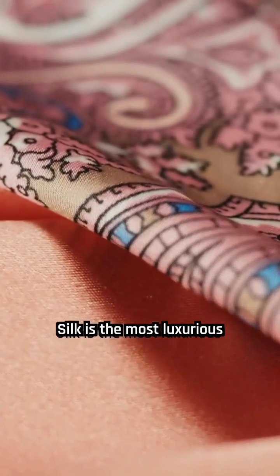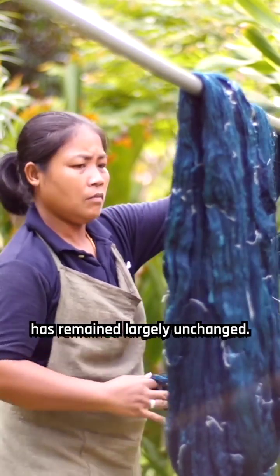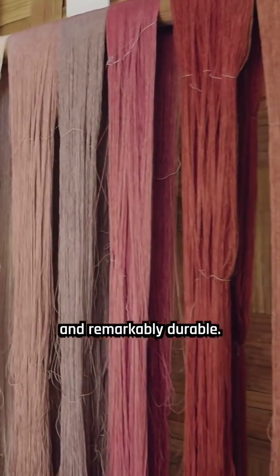Silk is the most luxurious and sought-after fabric in the world, and has been prized for its beauty and quality for thousands of years. Despite the passage of time, the method of producing silk has remained largely unchanged. This exquisite fabric is not only incredibly lustrous and soft to the touch, but also lightweight and remarkably durable. In fact, a single strand of silk has comparable strength to a filament of steel.